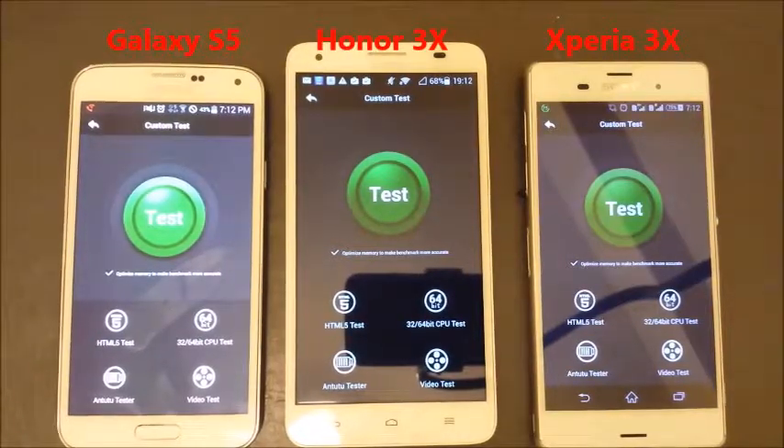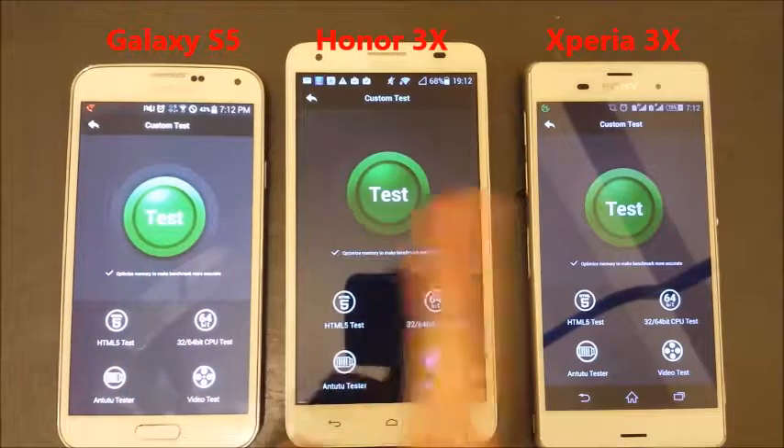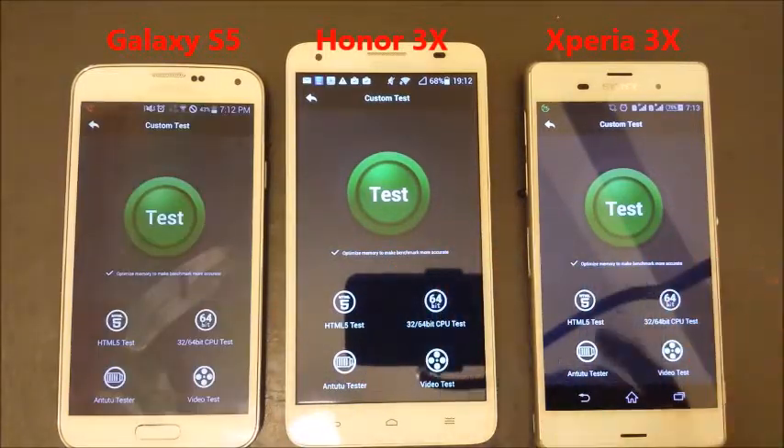I'm going to run the Antutu benchmark test on the Galaxy S5, the Huawei Honor 3X, and the Sony Xperia Z3.